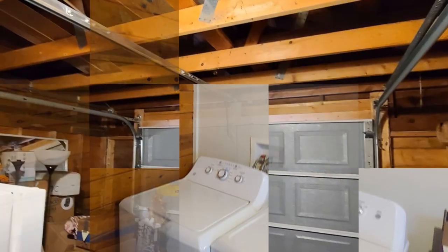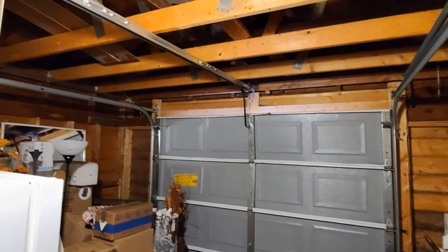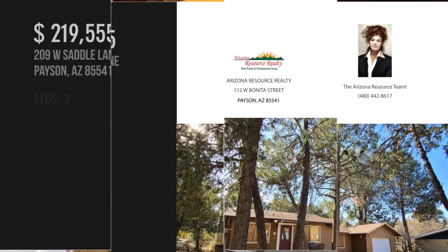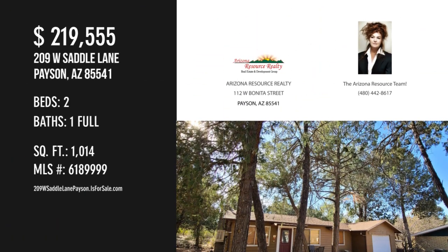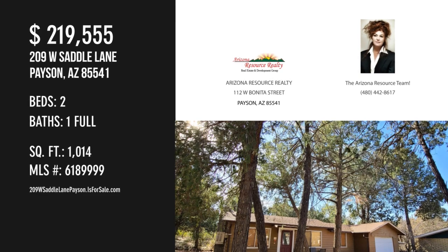This property offers over 1,000 square feet of living space. For more information or to schedule a showing, please contact the listing agent.